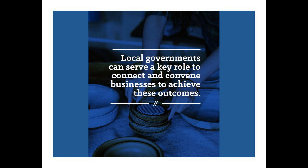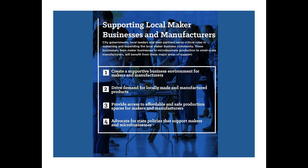So what can cities do? We list out four key ways that city governments can help maker businesses: creating a supportive business environment, driving demand for locally made goods, providing access to affordable production space, and advocating for state policies that support makers. Creating a supportive business environment means including maker businesses in your city's already established programs for local business development — things like business planning workshops, networking events, and assistance with marketing.